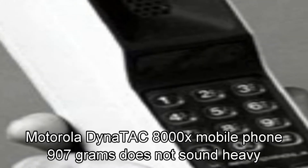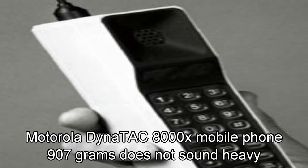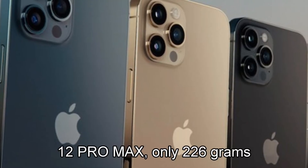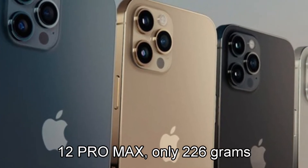The Motorola DynaTAC 8000X mobile phone weighed 907 grams. That does not sound heavy, but now compare it to the latest mobile phones — the iPhone 12 Pro Max is only 226 grams.